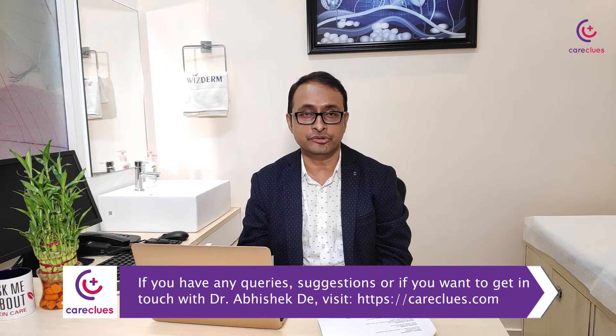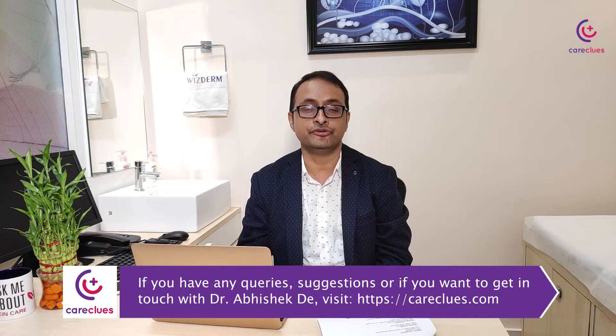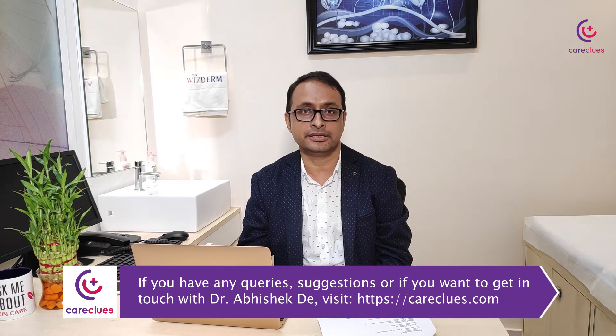We need to be very careful about this problem and recognize it early. Seeing a dermatologist is absolutely mandatory. I hope this video has helped you — if you want to know further or contact us, please click the link below.